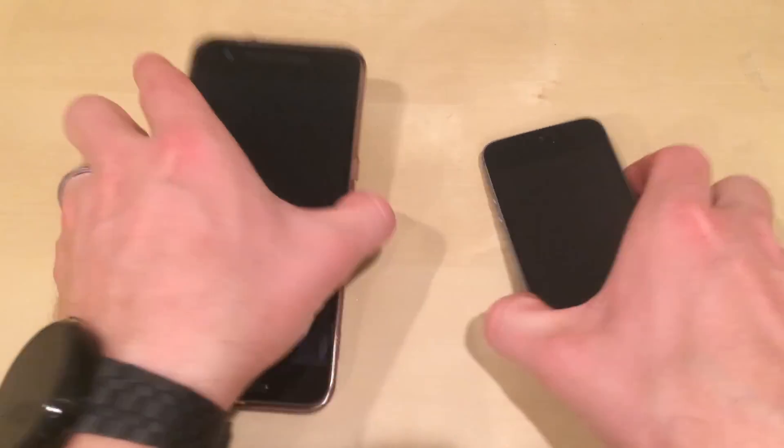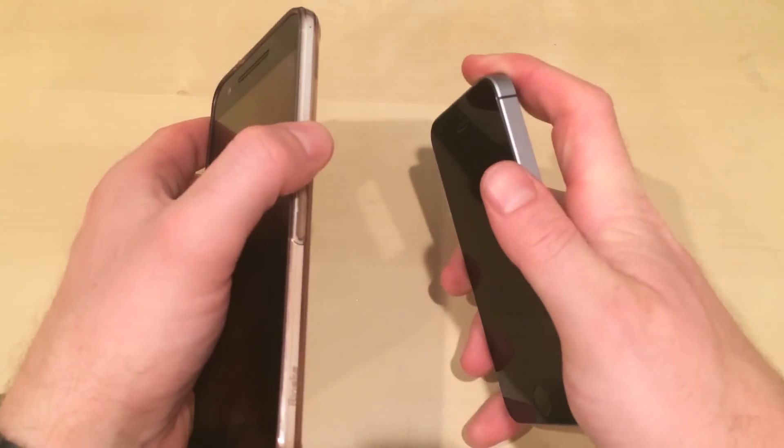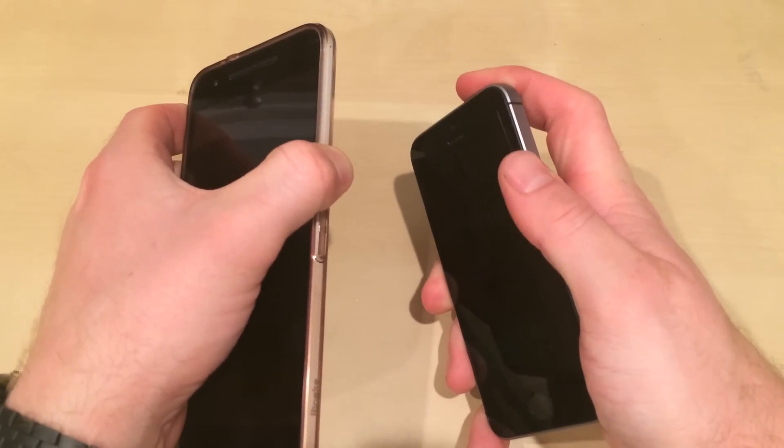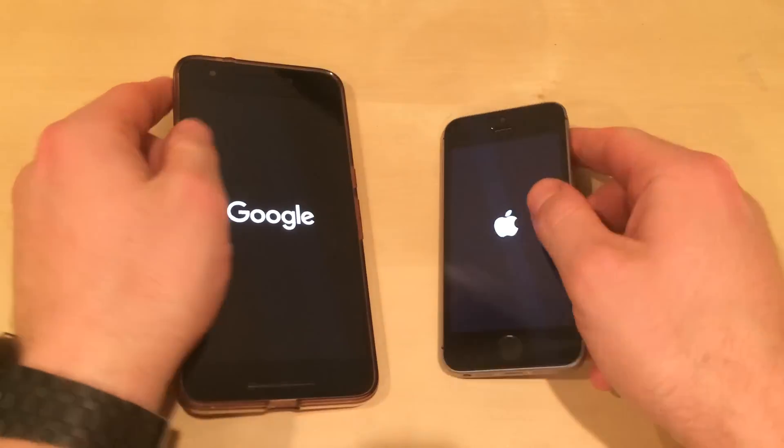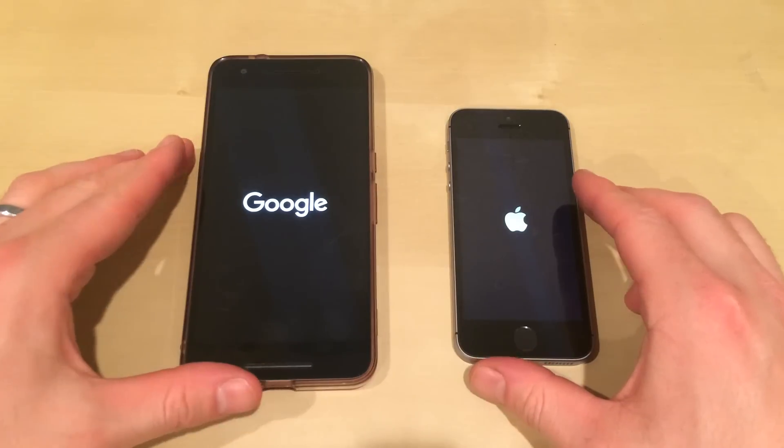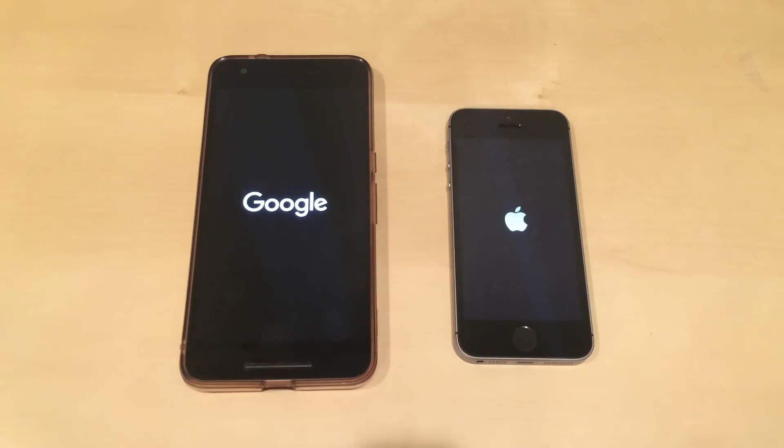Both phones are on the table. We will power them on in 3, 2, 1. Let's see which one of them starts up first. I wonder if the Nexus 6P animation will actually slow down its startup process — interesting to think about. The iPhone does not have an animation; it just shows an Apple logo.